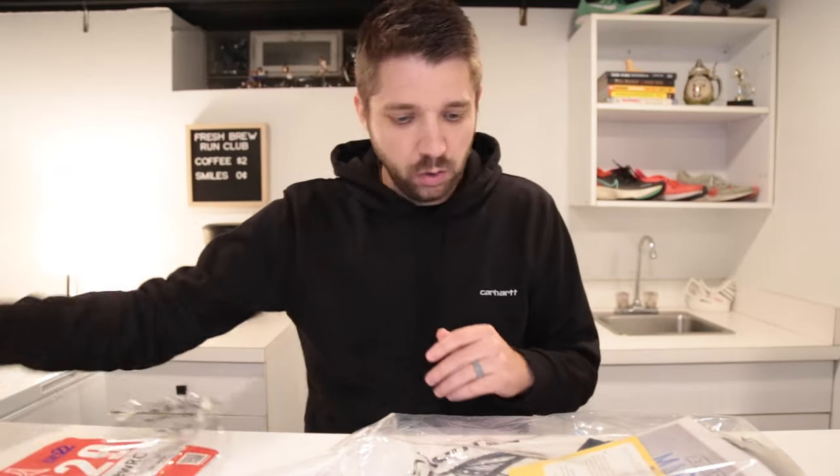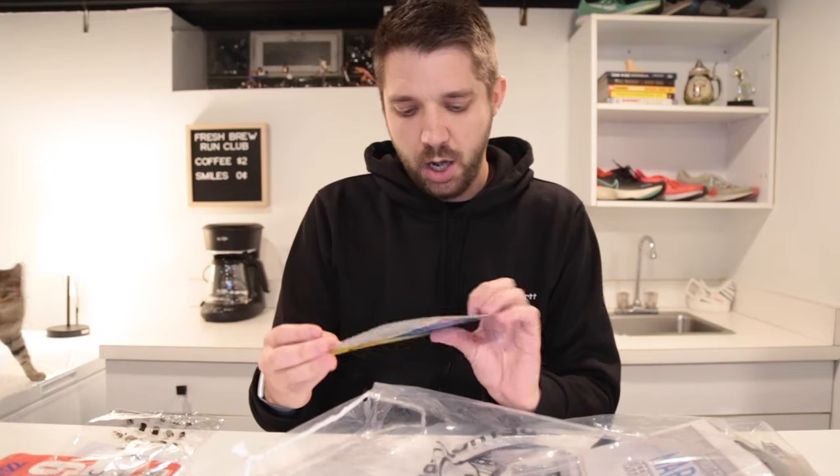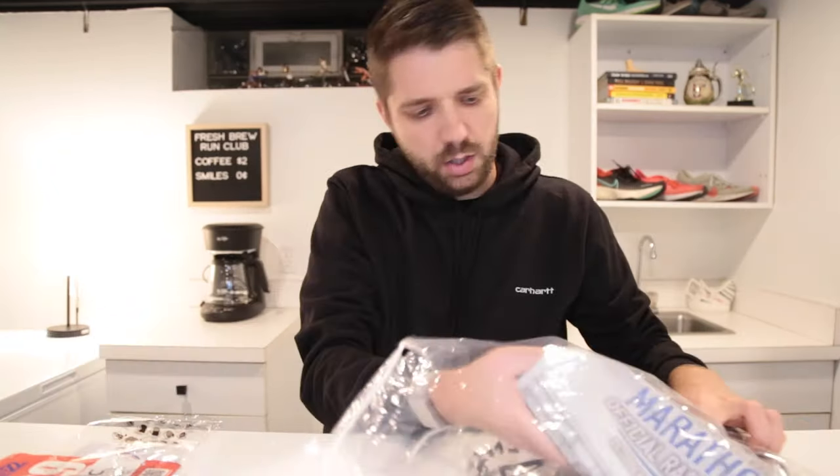Next up, we have True Earth eco strips laundry detergent. Something useful and practical — we'll give it a whirl. Another practical item in the bag, that's always good. We also got Sacred Essentials. This was in the bag in Cleveland for a race in May and I have never used it. So now I have two little mini samples of Sacred Essentials.